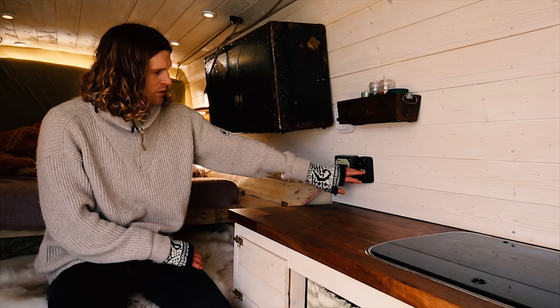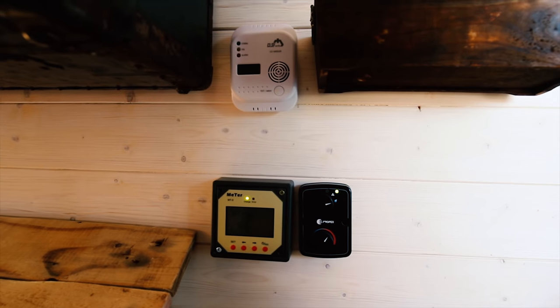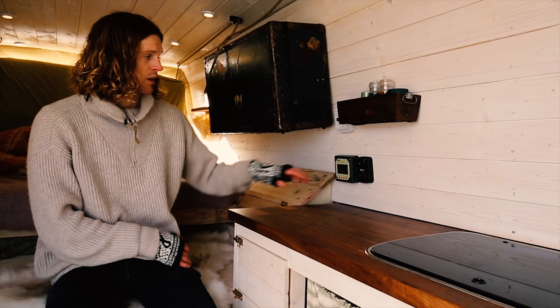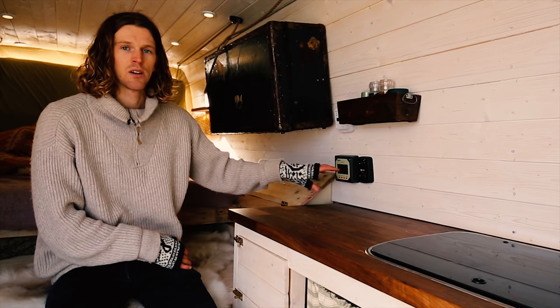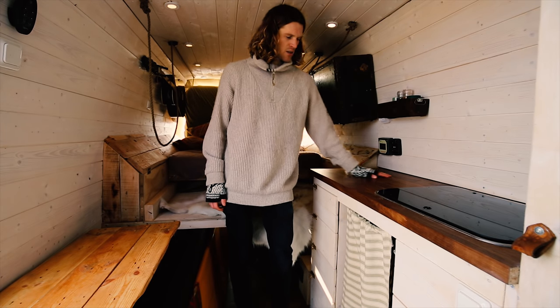Next we have the lifesaver — the Propax heater. It has a thermostat and clean air coming in all the time. I really recommend it for anyone planning to live in a cold area. And here is the kitchen area.